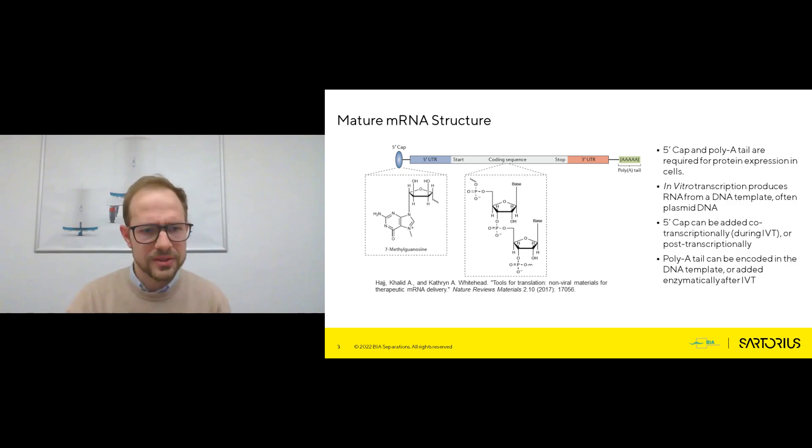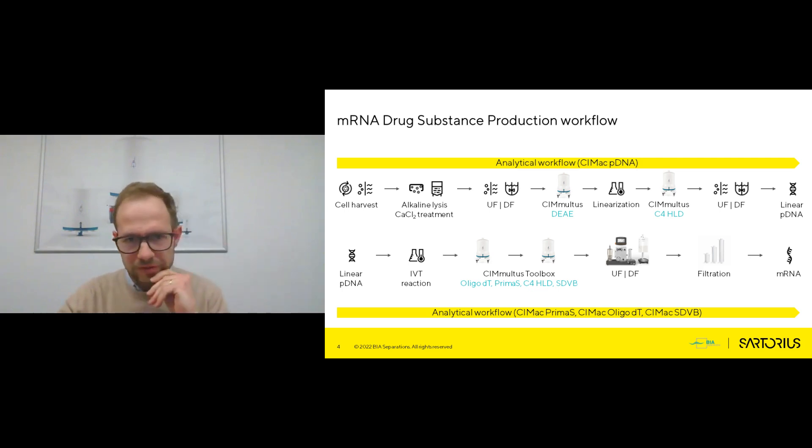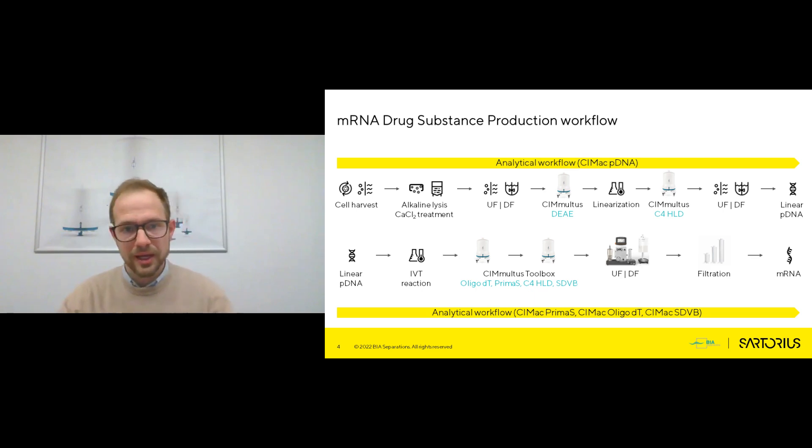Before we zoom in on that reaction, let's have a look at the entire production workflow — how do we actually make mRNA? Typically, mRNA is made from another important biological molecule, plasmid DNA. So half of the production process of mRNA is actually dedicated to production and purification of plasmid, which is produced in bacteria by fermentation. Bacterial harvest needs to be collected and cells lysed to release the plasmid. After buffer exchange, plasmid can be captured by ion exchange chromatography, linearized, purified again to remove enzymes used for linearization and endotoxins, and then buffer exchanged into a buffer suitable for the so-called IVT — in vitro transcription — reaction.